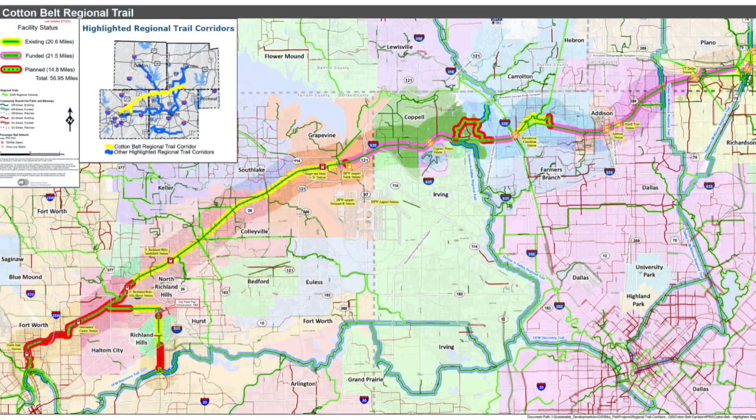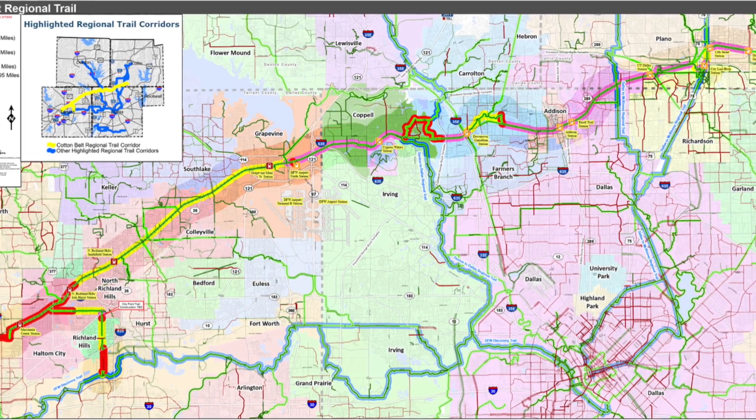Additionally, it will link to the planned Regional Hike and Bike Trail, which will run alongside the Dart Silver Line.